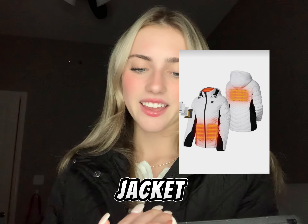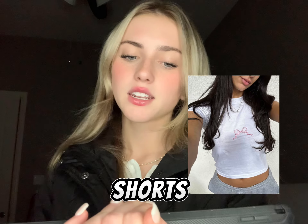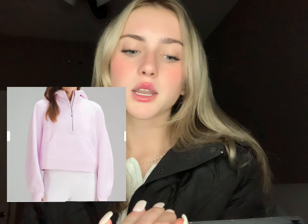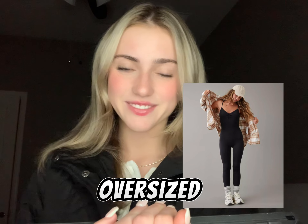Number eleven is a heated jacket. Number twelve are flowy shorts. Number thirteen are baby t-shirts or just crop tops. Number fourteen are zip-ups or scubas from Lululemon. Number fifteen is an oversized flannel.